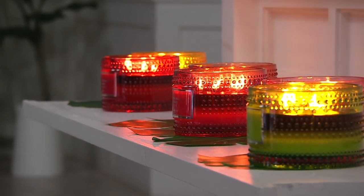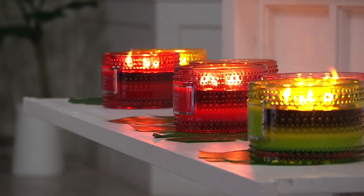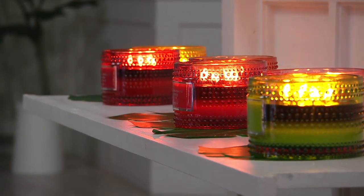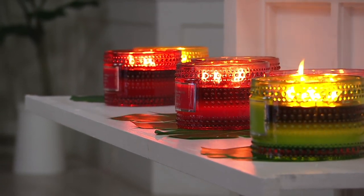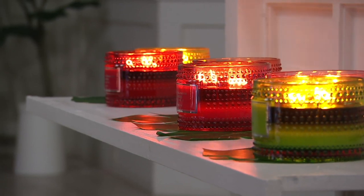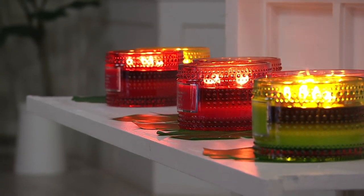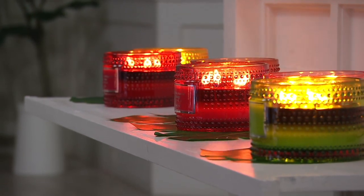The lids become almost little trivets to place these on. Harry points out the melt pool: those four wicks are pulling side to side with a deep melt pool, filling not just your room but your entire home with scent.